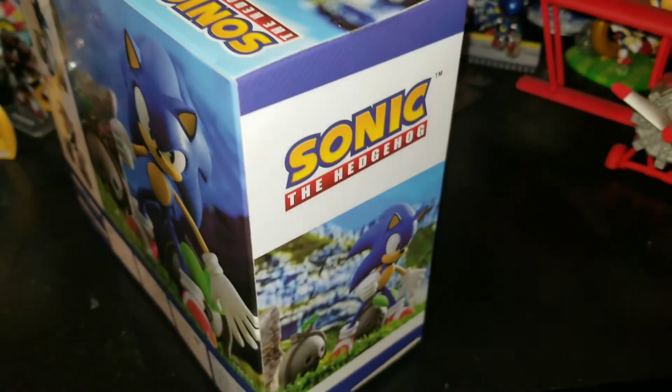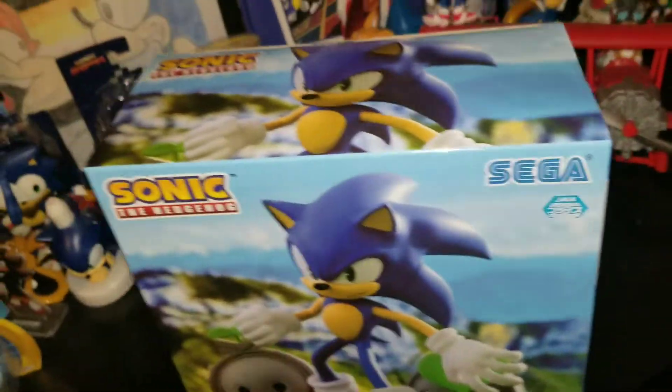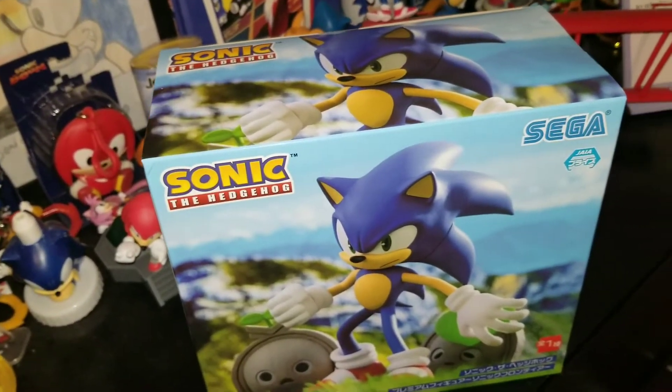So if you're wondering, I had already opened it. My brother was in here and he wanted me to open it so bad and I was like, okay. So I am not keeping this in the box, but I will keep the box. But let's get right into it.